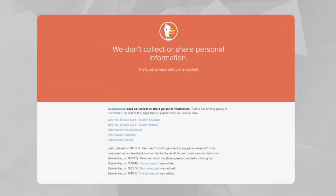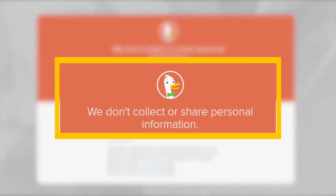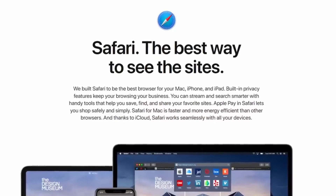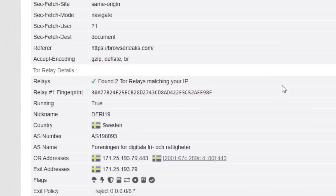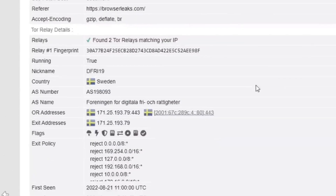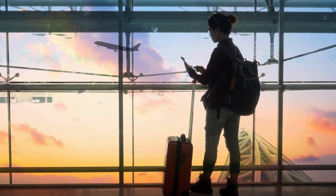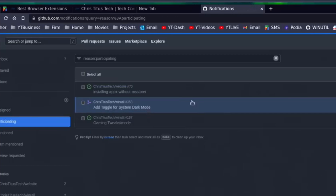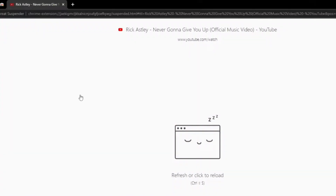Tool 3: Smart Browser Extensions. If switching browsers feels overwhelming, extensions can add layers of privacy. uBlock Origin blocks intrusive ads and malware. Privacy Badger automatically stops trackers from spying on your browsing habits. HTTPS Everywhere ensures your connection to websites is encrypted whenever possible. Facebook Container prevents Facebook from tracking your activity on other websites. Pro tip: combine extensions for maximum protection, but avoid overloading your browser — it could slow things down.